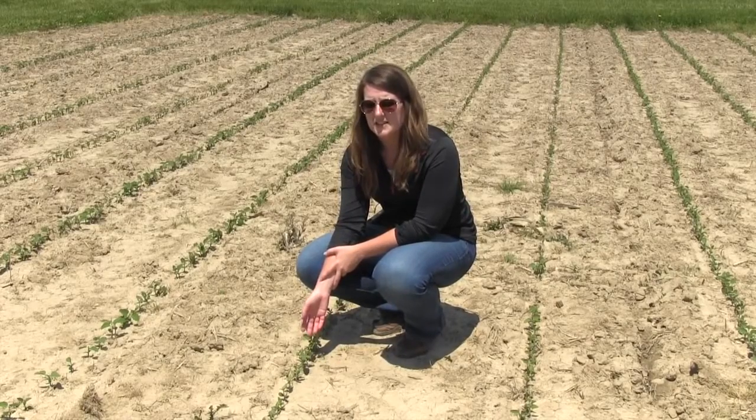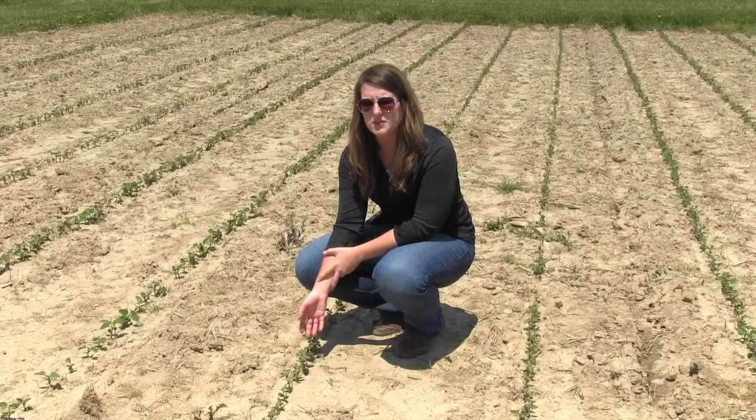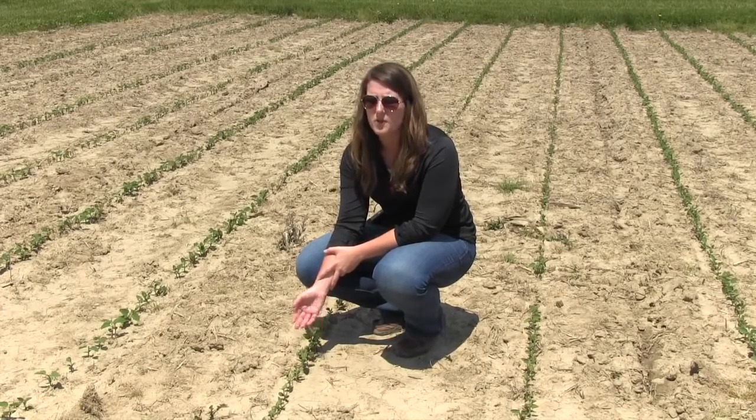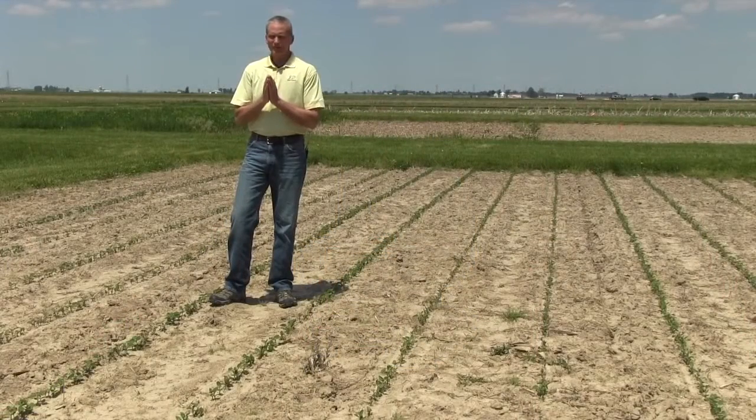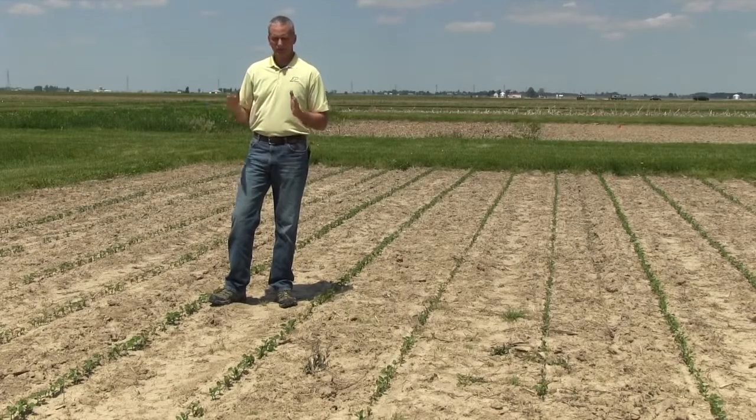Another thing that we're seeing is that fields that had an application of a pre-emergence herbicide and were planted with seed treated with Levo may experience more severe symptoms. In 2014, a vast majority of the beans in western Indiana were planted over about a three or four day period. Seven to ten days after that, we had wet conditions followed by a couple nights of frost. As a result, I got more phone calls on herbicide injury in one week in early June than I had received over the past ten years combined. This year, we're starting to get a few reports of soybean herbicide injury coming into our offices.